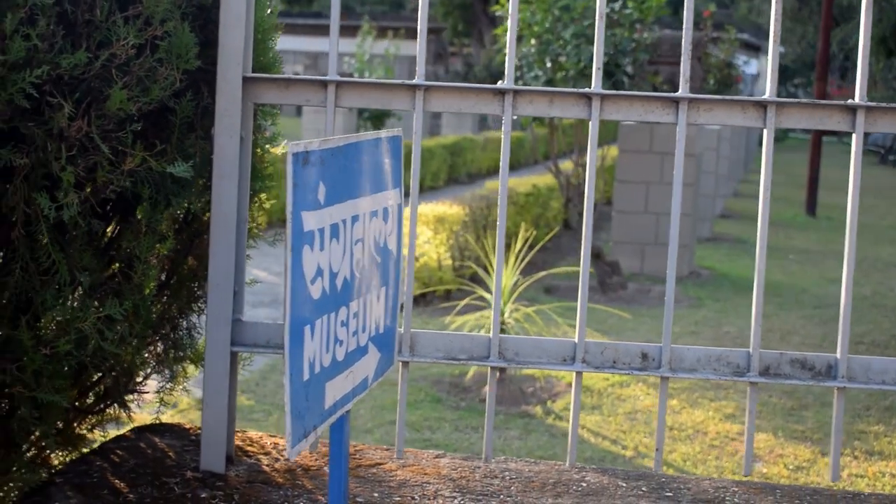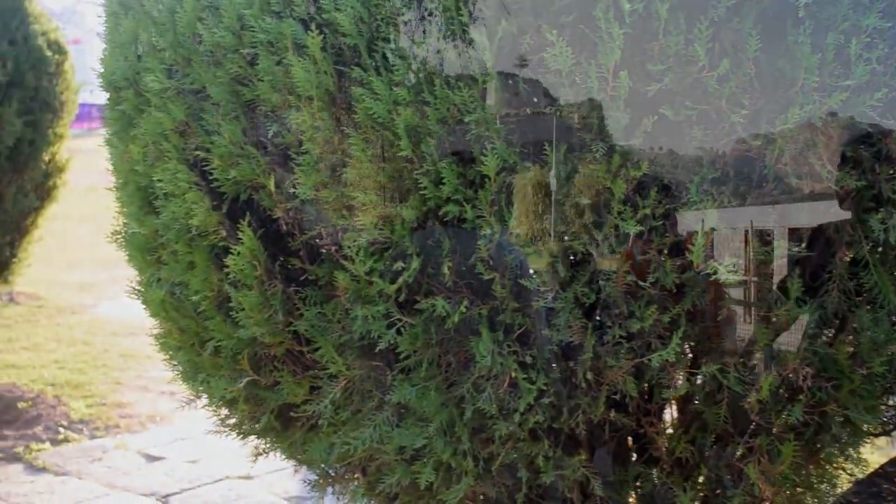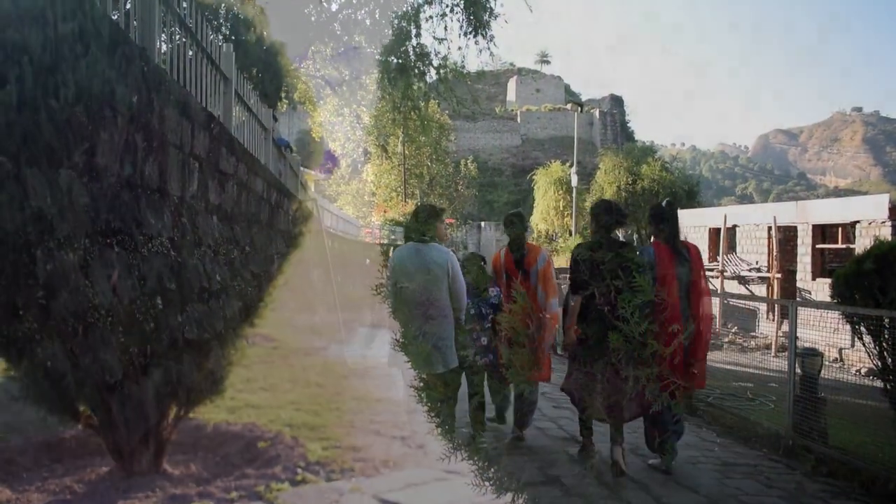When you enter the fort, the first thing that you witness is the museum. But we will get back to it after a while.